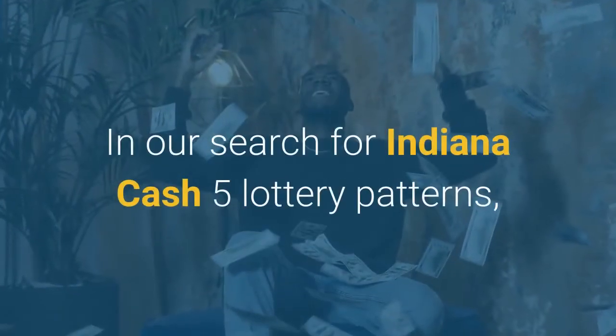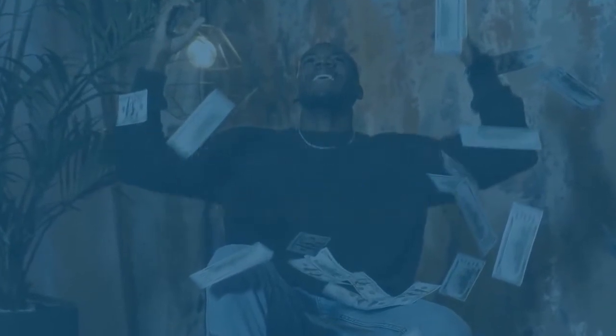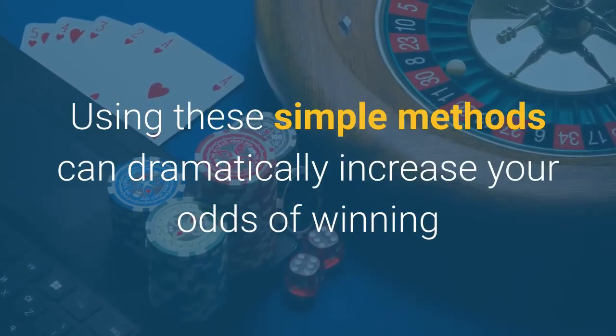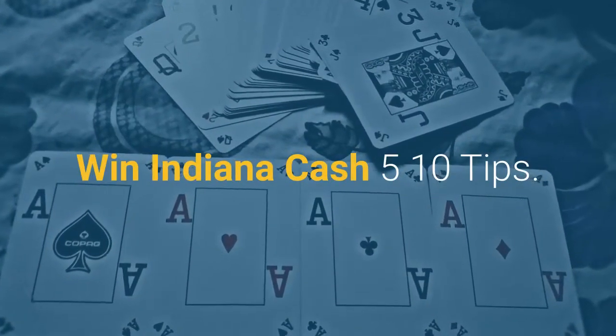In our search for Indiana Cash 5 lottery patterns, we have carefully analyzed all the past results and verified the following incredibly simple rules. Using these simple methods can dramatically increase your odds of winning and save you money. Here are 10 tips to win Indiana Cash 5.